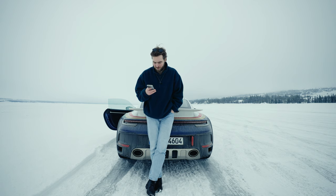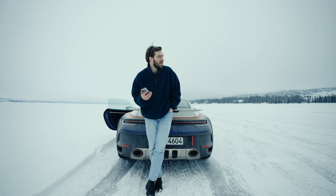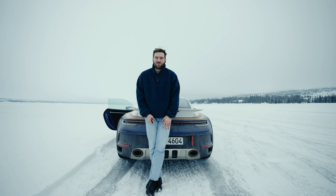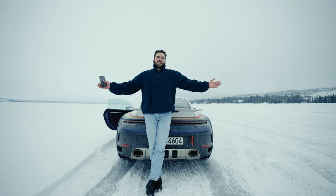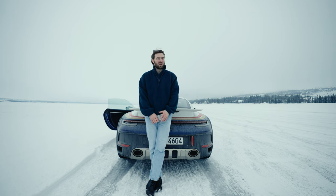Lars wants to know, how does it compare to the Sterato? Well, I haven't driven the Sterato, so I couldn't say. But if anyone at Lamborghini watches this video and wants me to test the Sterato, my inbox is wide open — and also completely empty.